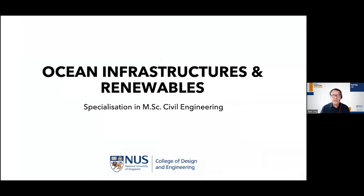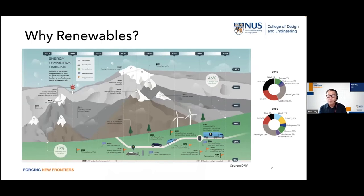Thank you for joining this presentation. I'm going to cover the new specialization in our Master of Science in Civil Engineering called Ocean Infrastructures and Renewables. Renewables are really important to all of us right now because in the future we're going to rely less and less on hydrocarbons. Oil and gas will start to phase out, and over time wind and solar will take over as a huge proportion of our energy mix. As a civil engineer, this is going to impact you over many years to come.